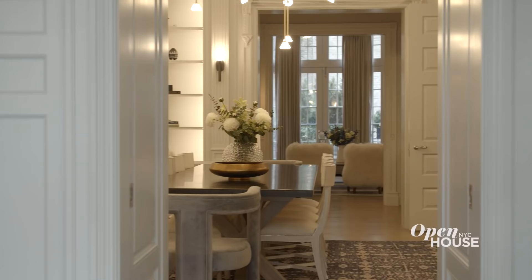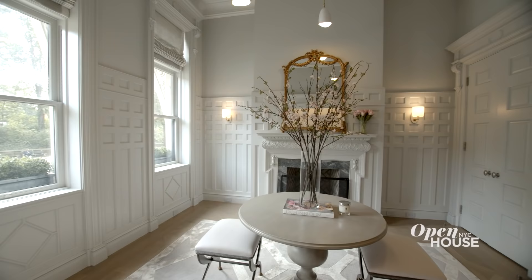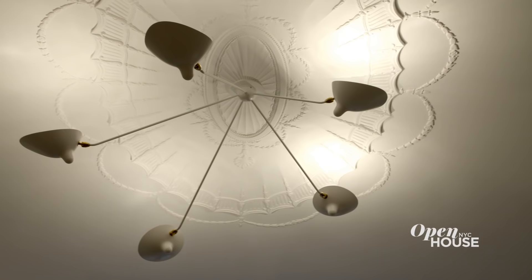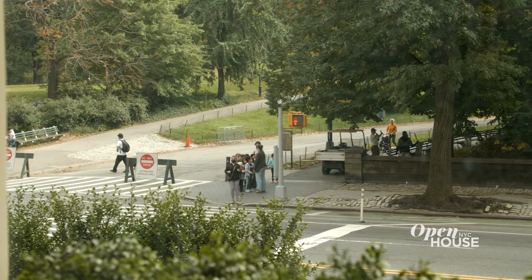You enter the home on the parlor floor, and you're immediately taken in by the impressive scale of the home, with ceilings that are 14 feet high. And then you notice how it's been lovingly restored with original architectural detail, but modernized for today's living. The first place you enter is aptly named the entry hall. It has a decorative fireplace, views of Central Park, and wainscoting taller than me in three-inch heels.